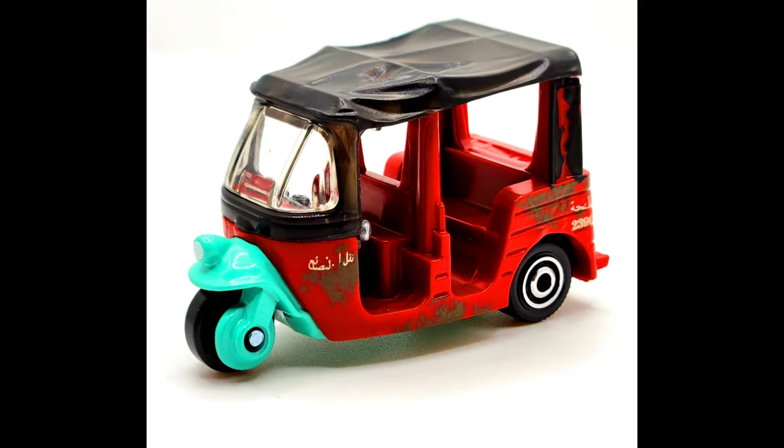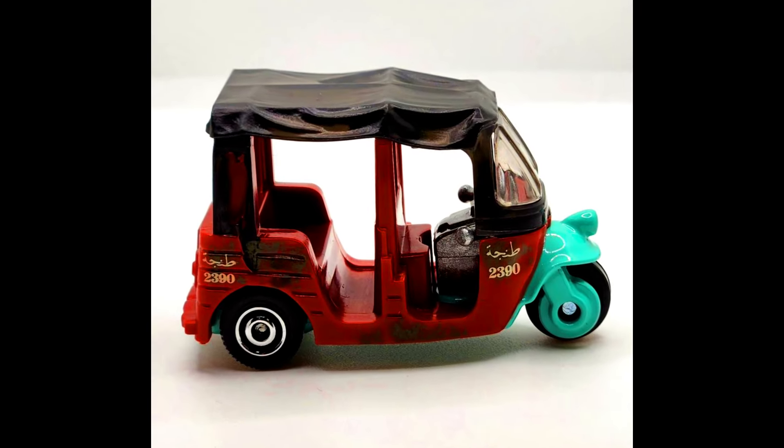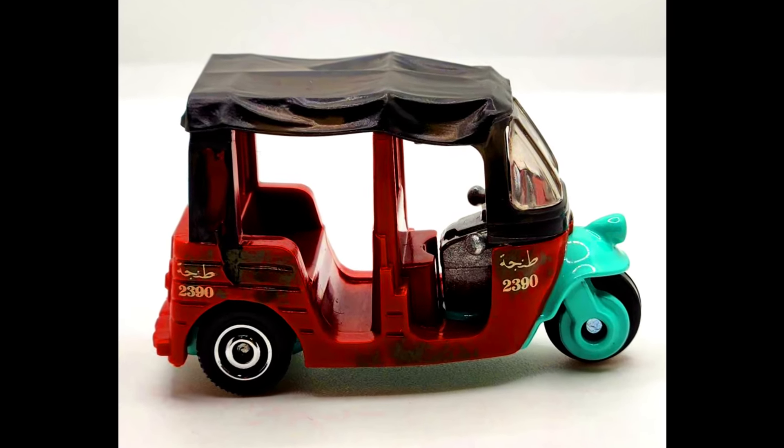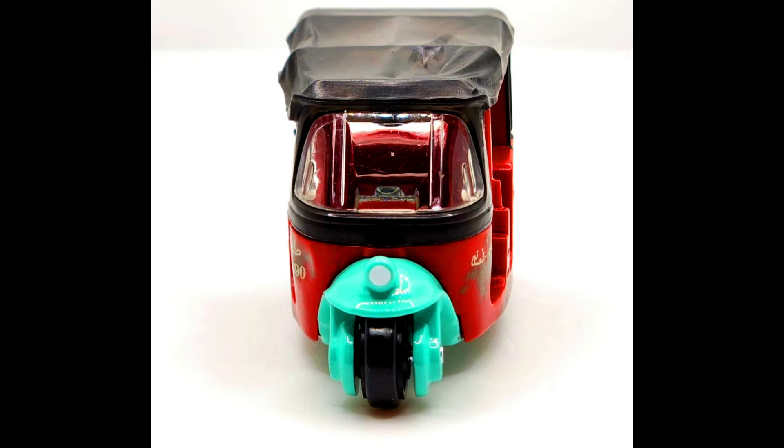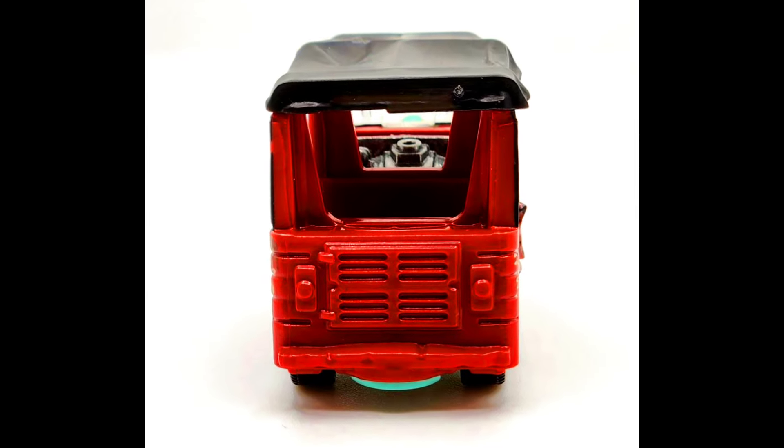A 2024 Matchbox number 51 out of 100 is the MBX Tangier's Tuk-Tuk. The MB-1429 is a brand new casting that debuted with an Indiana Jones-themed livery. The tuk-tuk has a metal base that wraps around the front wheel and steering column, while the rest of the body is plastic.